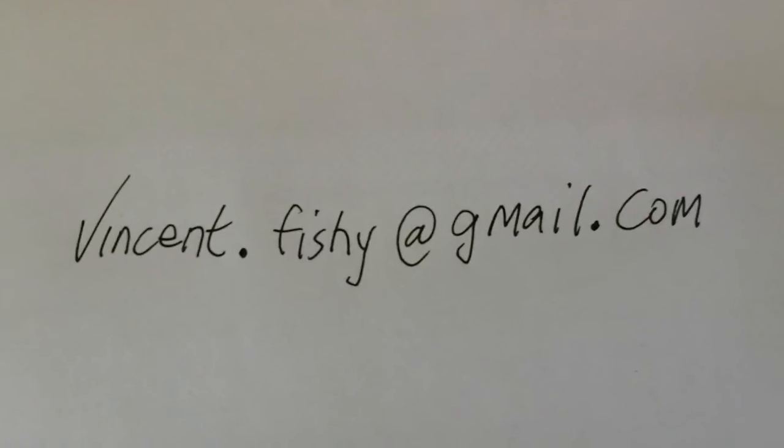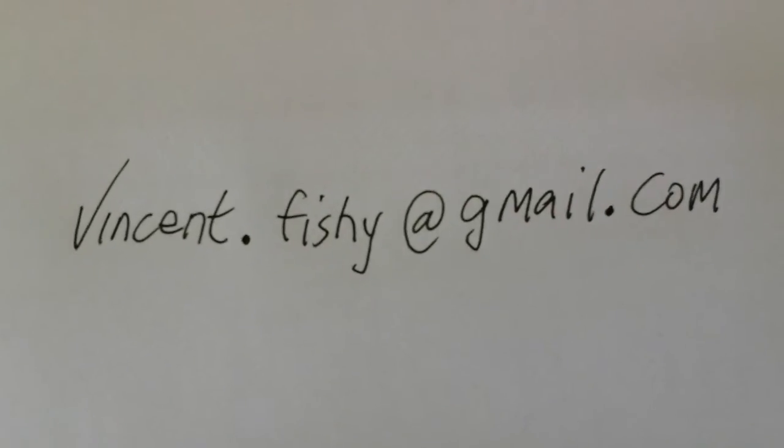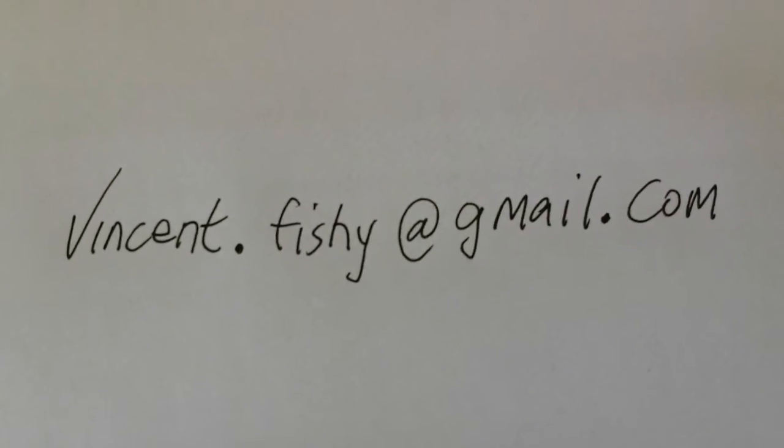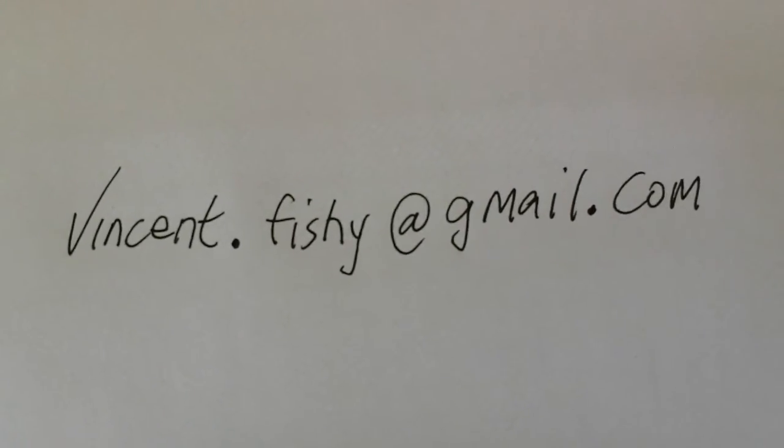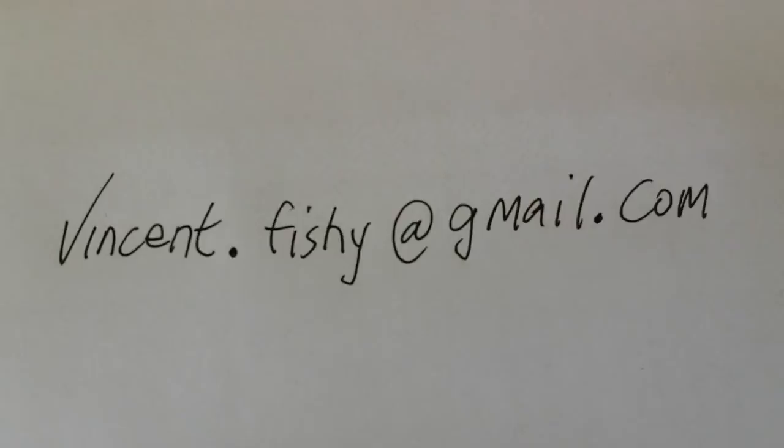My email address is vincent.fishy at gmail.com, and if you're interested in buying my painting, I would be delighted to hear from you. Thank you, bye bye.